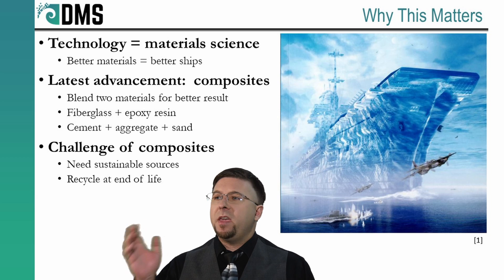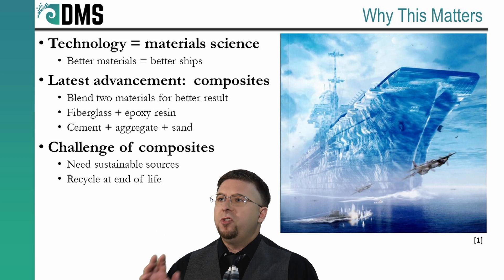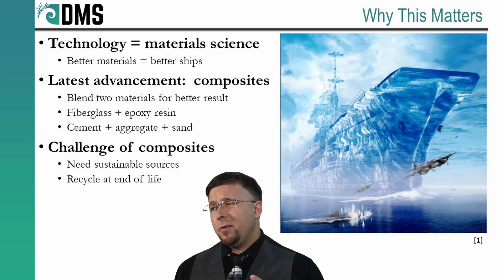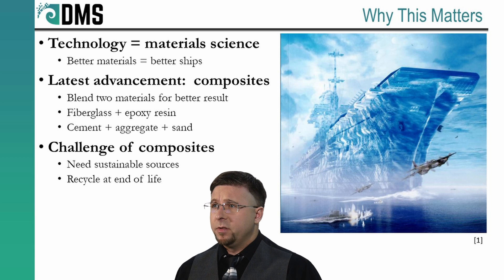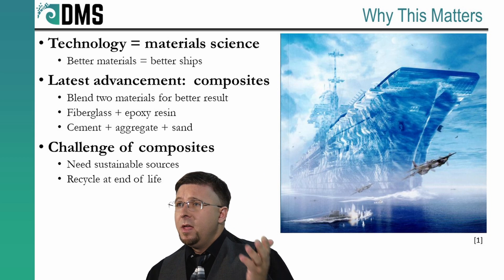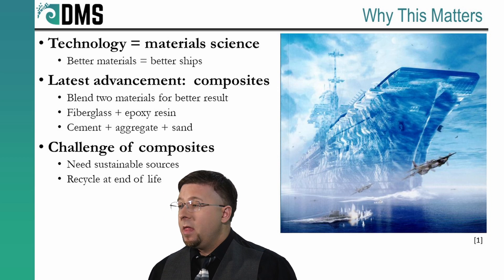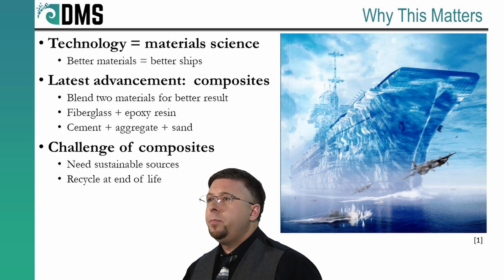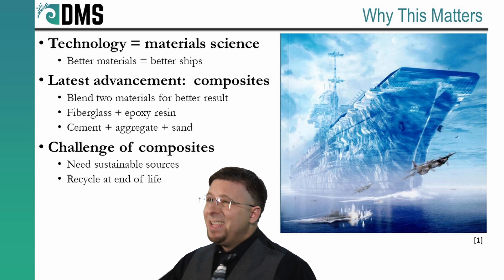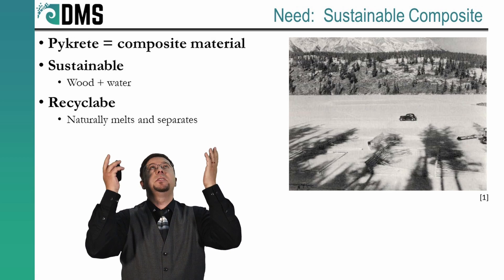Sustainable does not just mean picking from renewable resources — it also talks about end of life. We need to look at ways to economically recycle our materials at the end. That is a huge tall order, and there are not many materials that can deliver on all fronts. Even our modern composites like fiberglass deliver impressive performance, but they require very intensive processing to source the materials and we can't just recycle them. Our modern world builds thousands of composite products, but there is no current easy way to recycle them. So here I am searching for the miracle material — a sustainable composite.